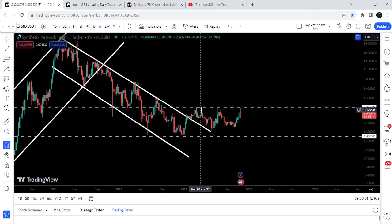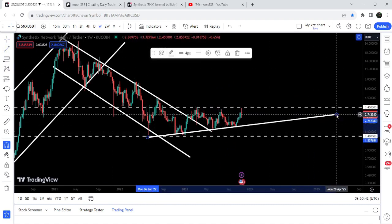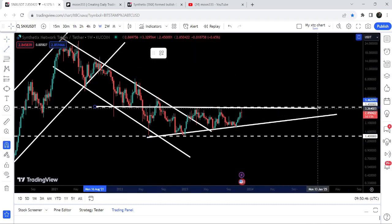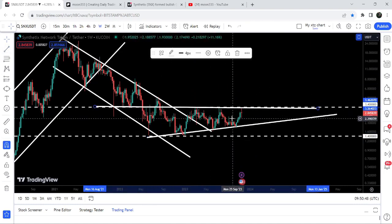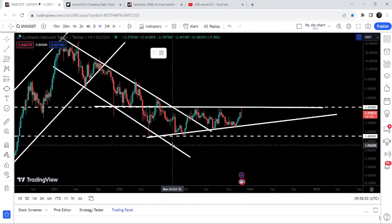Since then, price has been getting rejected again and again by the next key resistance at $3.40. At the same time, we have found an uptrend line support which is also acting as the resistance of a big ascending triangle. The movement is getting squeezed, so soon we can expect a break of this triangle.